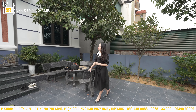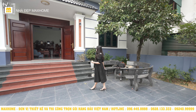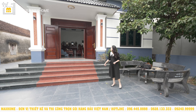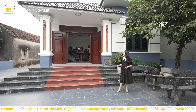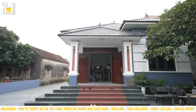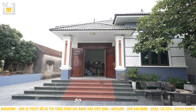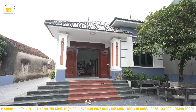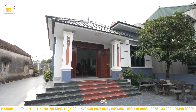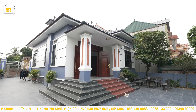Quay trở lại với công trình chính của chúng ta ngày hôm nay. Đây thực sự là một công trình mà có quyền đánh giá rất cao cả về ngoại thất lẫn nội thất. Sảnh chính được thiết kế với 5 bậc đi lên, ngôi nhà vô cùng cao ráo và bề thế. Với thiết kế cao như thế này, sau này khi phần sân và đường bên ngoài tôn cao lên, ngôi nhà cũng sẽ không bị thấp hơn so với mặt đường.